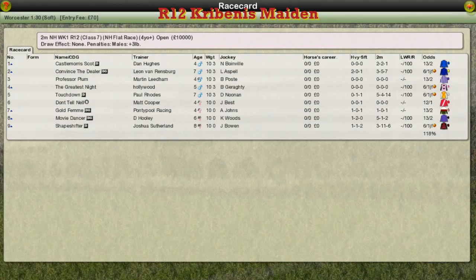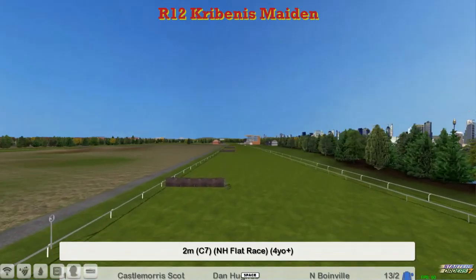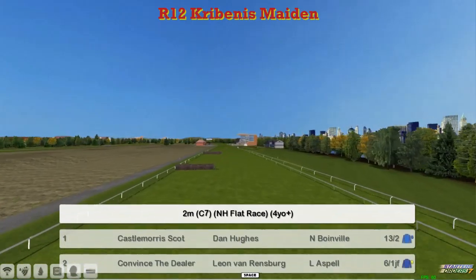Thanks to Stu for those. Nice to see him back in the commentary box — nice to hear him back in the commentary box as well. I've got the National Hunt flat race to do now.